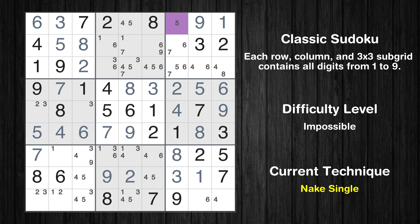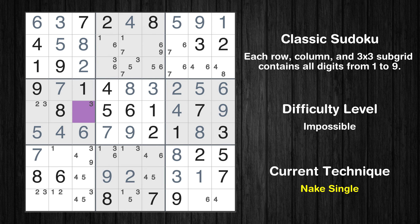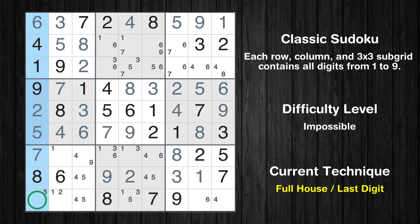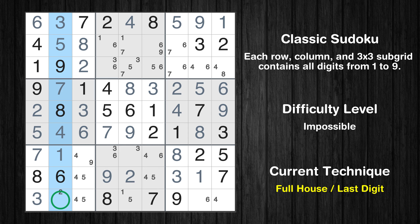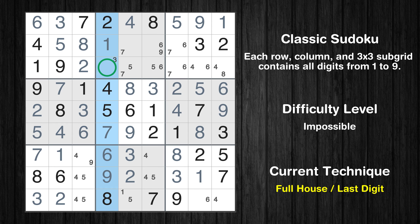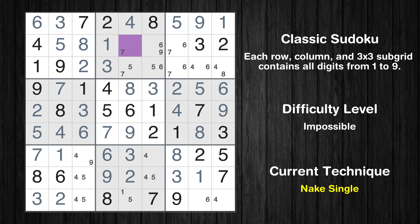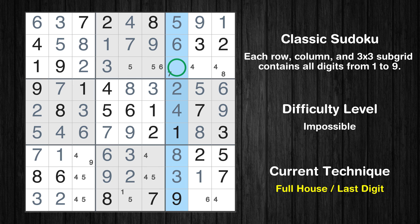Cell row 1, column 7 is a naked single. Only 4 is missing in the 1st row. Cell row 5, column 3 is a naked single. Only 2 is missing in the 4th box. Only 3 is missing in the 1st column. Cell row 7, column 2 is a naked single. Only 2 is missing in the 2nd column. Cell row 7, column 5 is a naked single. Cell row 7, column 4 is a naked single. Cell row 2, column 4 is a naked single. Only 3 is missing in the 4th column. Cell row 2, column 5 is a naked single. Cell row 2, column 7 is a naked single. Only 9 is missing in the 2nd row. Only 7 is missing in the 7th column.